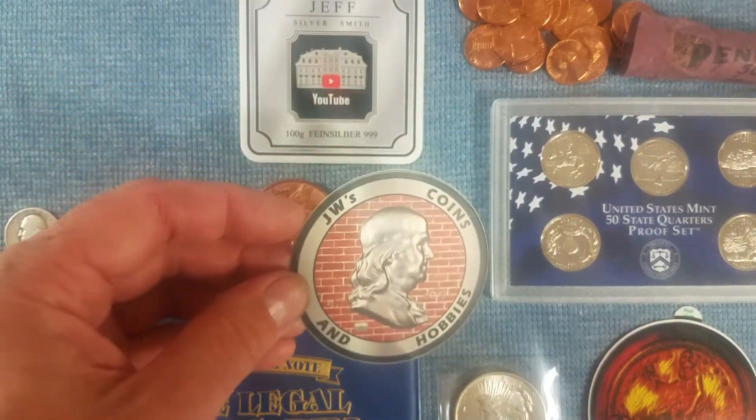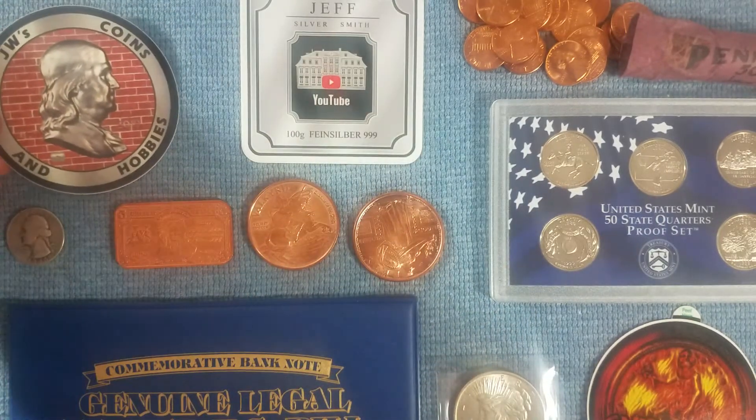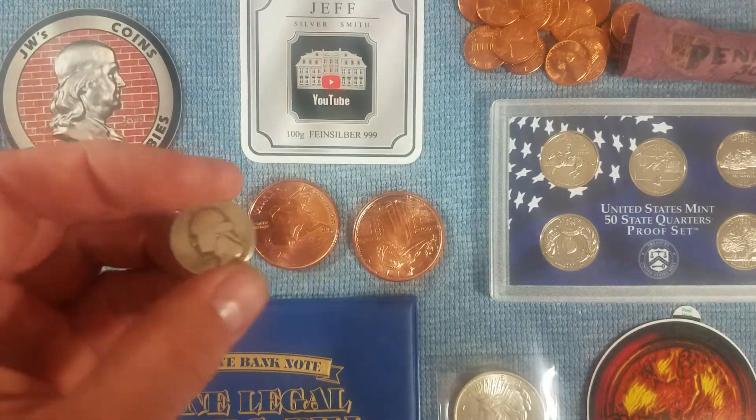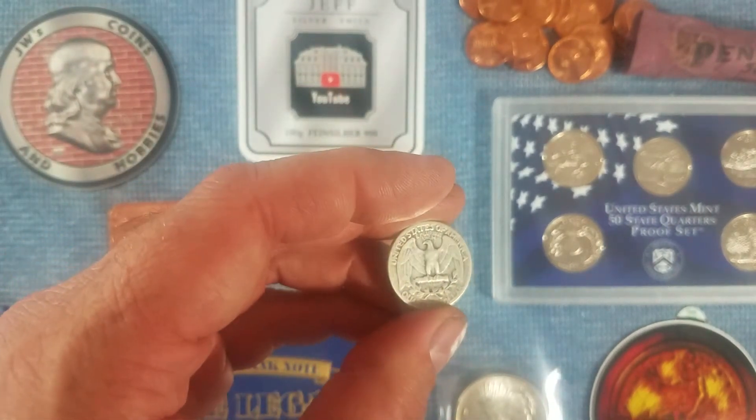Next up would be JW's Coins and Hobbies. This was for a likes giveaway during one of his streams. I got a 1946 Silver Quarter.